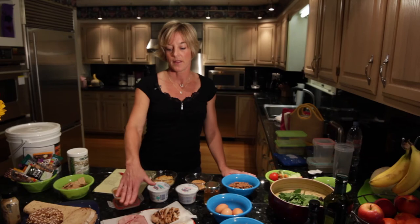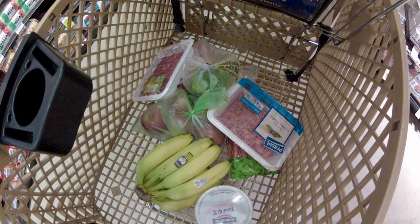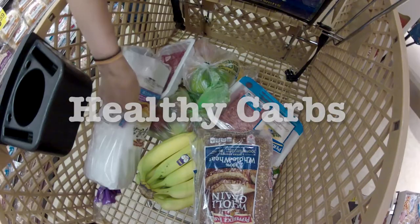On the vegetable side, we're doing spinach, mixed lettuces, broccoli, carrots, cucumbers, and tomatoes. Healthy proteins might include chicken breasts, organic ham and turkey, tuna, cheese, eggs, nuts, and combination foods like hummus and nut butters.